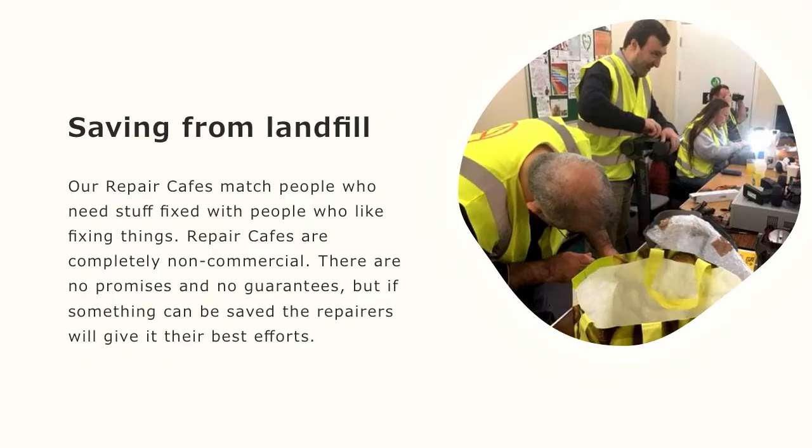Leading on from saving from landfill, we have our repair cafe. Here are some of our busy volunteers fixing things from computers to TVs, toasters. We've even got a lady who will mend your trousers for you. It's completely non-commercial. We simply give you the promise that we'll try our best to fix your item, and our repairers will give it their best efforts.